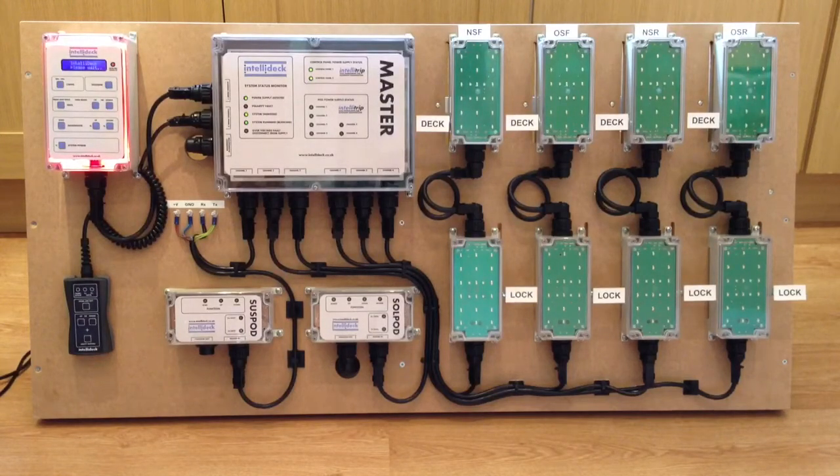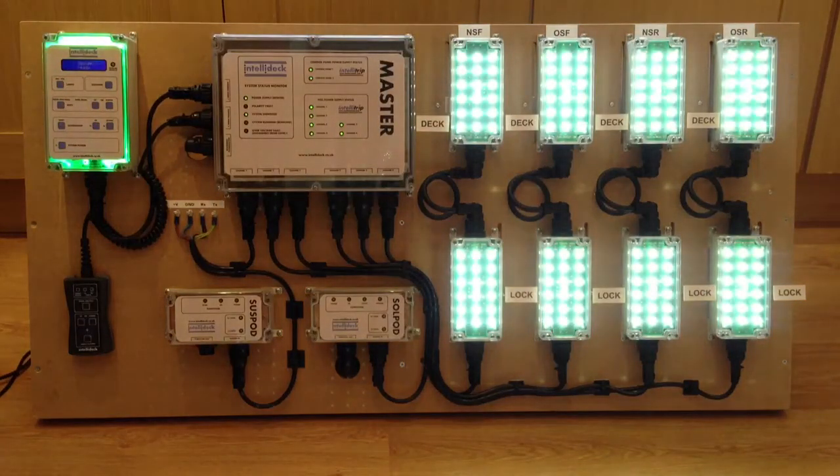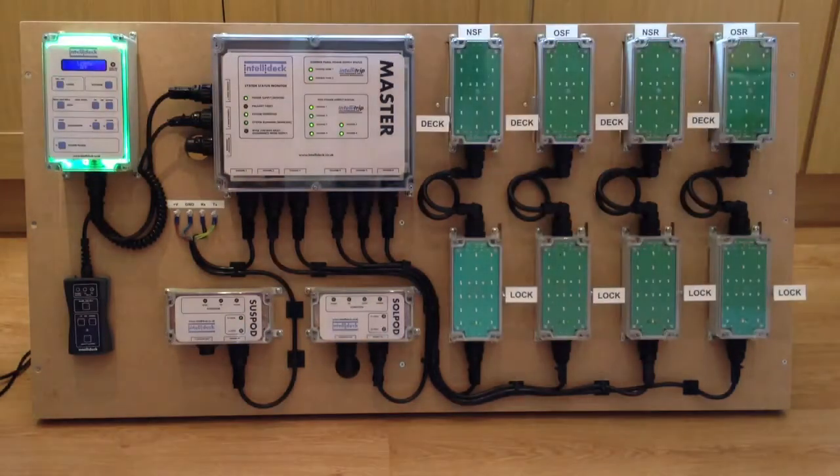IntelliDeck has been designed to be robust and is capable of self-healing. This is achieved by means of carefully selected resettable fuses and IntelliTrips that enable the system to return to normal operation once a fault is removed and the power supply is restored. With IntelliDeck, opening enclosures to replace fuses is now a thing of the past.